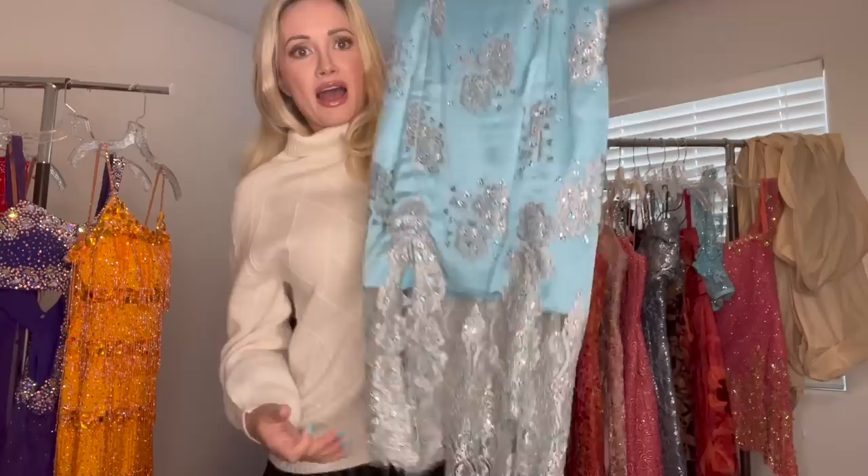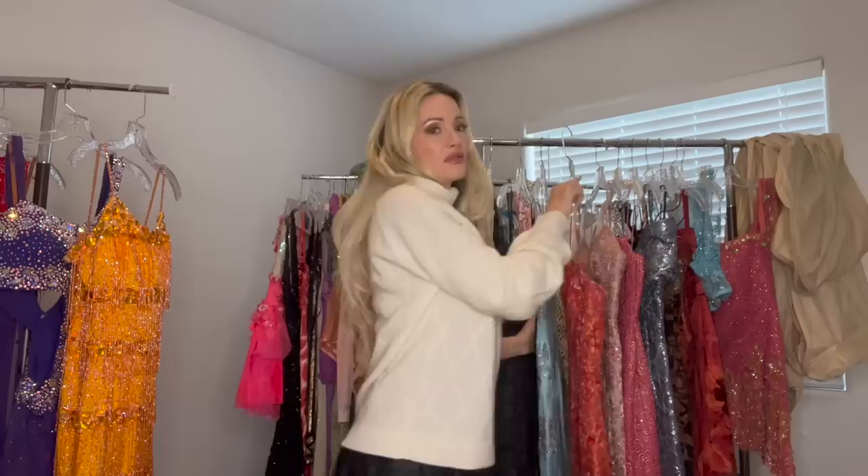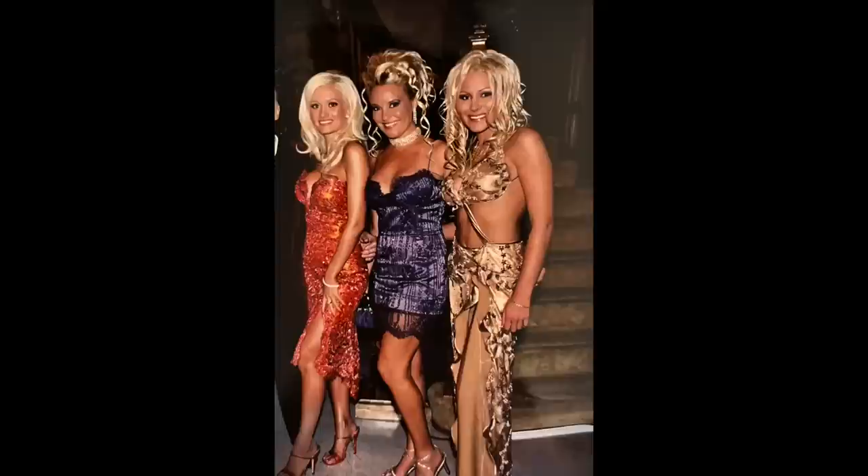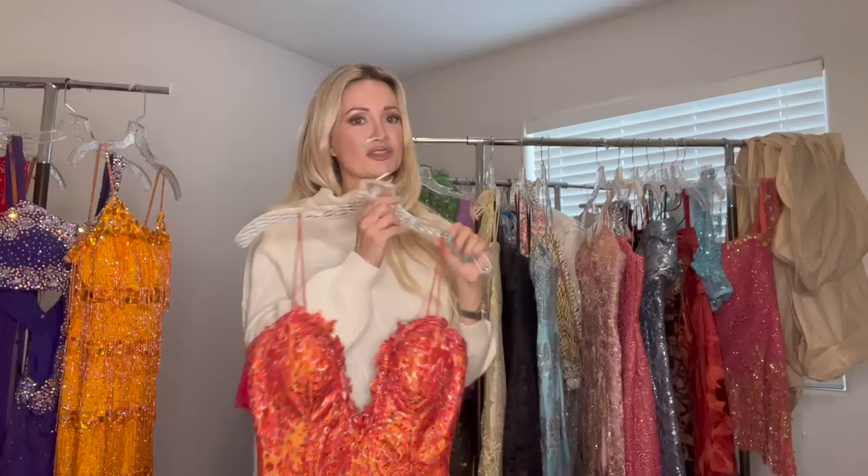I bought this dress for the Golden Globes parties one year. I love it because it reminds me of Elsa — it's a silvery blue with crystals on it. Really pretty. And this is probably my favorite of all the Barachi dresses because it's very Jessica Rabbit — very hourglass — but it was on a hanger so you can't really see the shape. Beyoncé has this dress in a video; I think it was the Naughty Girl video, that shows you how long ago this was.